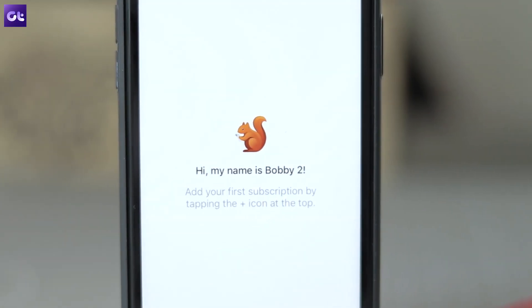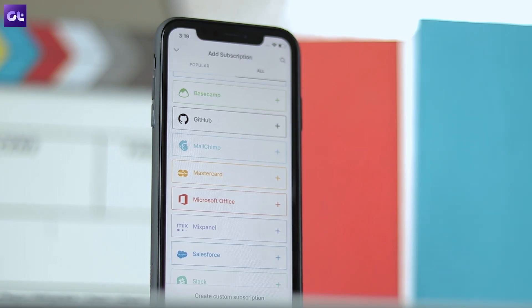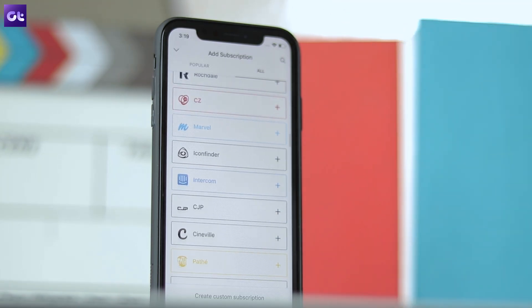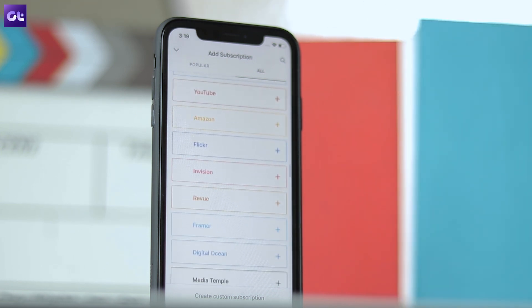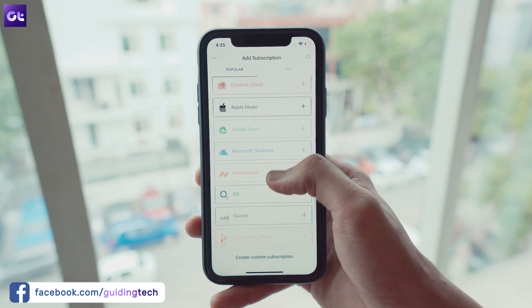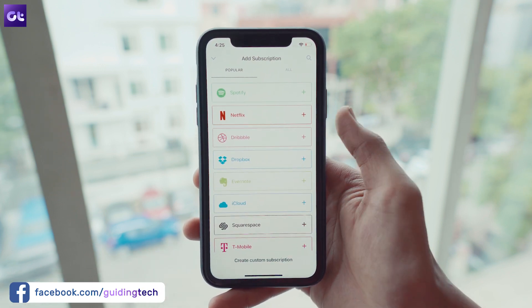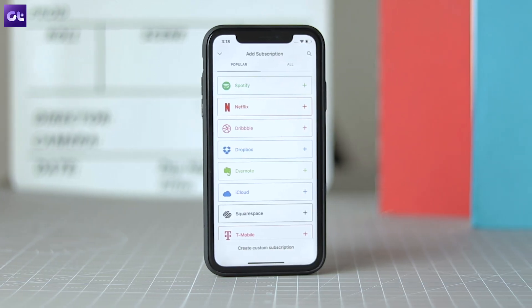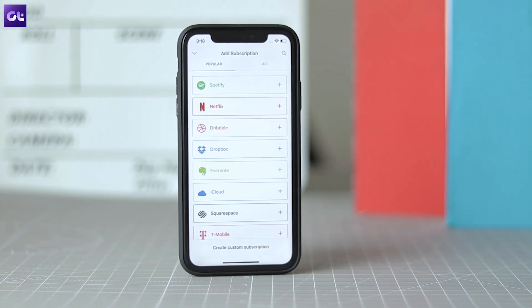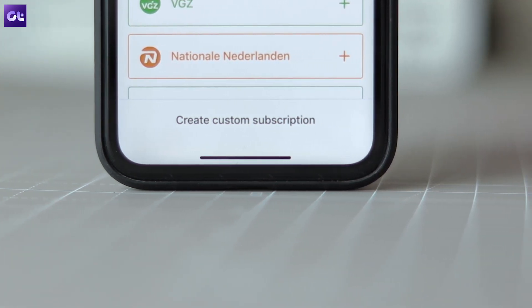Kicking things off is Bobby, a handy subscription tracker that is an absolute must-have if you use any subscription-based services, which is honestly quite likely in this day and age. With the app, you can keep track of all your subscriptions and get a clear view of the amount of money you're spending on them. You can also customize your payment cycle, and it even gives you the option to keep all the subscription data private. The service has most of the popular subscription-based platforms available by default, and in case you don't find one, you can easily create a custom subscription yourself.